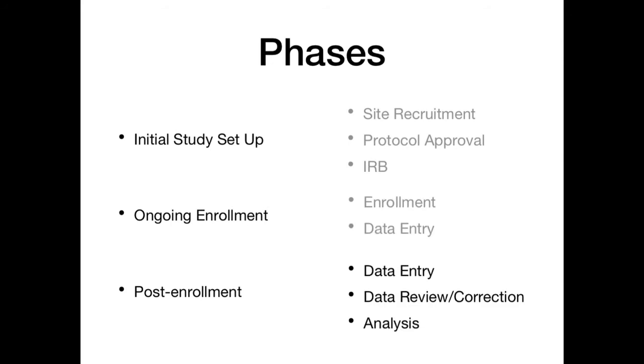Once you start enrollment, there's the obvious enrollment phase where you're bringing in patients, and then there's data entry. Your decision will be centralized data entry — meaning everybody sends you their data and you put it in — or data entry at the periphery. After enrollment is done, there is a data entry portion, data review and correction — where you find things that are wrong, like an age listed as 111 — and then the analysis phase.